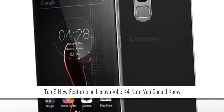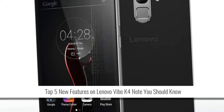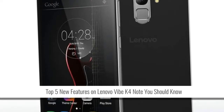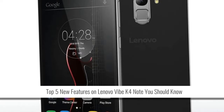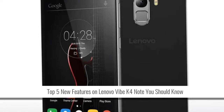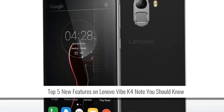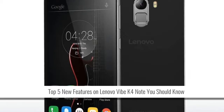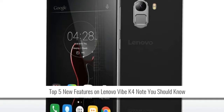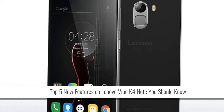Top 5 New Features on Lenovo Vibe K4 Note You Should Know. Lenovo on Tuesday launched the Vibe K4 Note, the successor to last year's sleeper hit the K3 Note. The manufacturer has updated the hardware specifications while also adding some features that we usually find on high-priced premium handsets, while maintaining an affordable price tag range. Here are some of the best features of the Lenovo Vibe K4 Note.